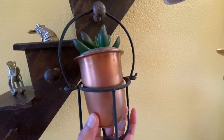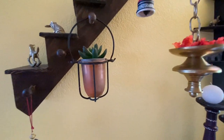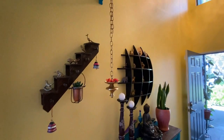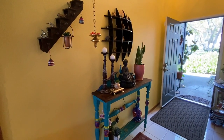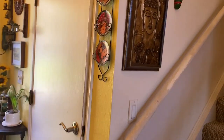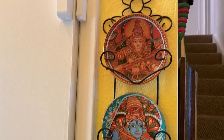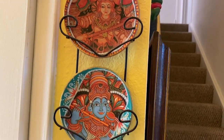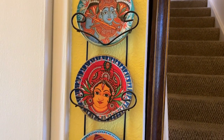Luckily, I got this metal frame from Goodwill that was exactly fitting this tumbler. This wall hanging was actually bought at a flea market. The plates were having some writings on them. Since it was not going well with my other decor, I have decoupaged a Kerala mural on the plates.